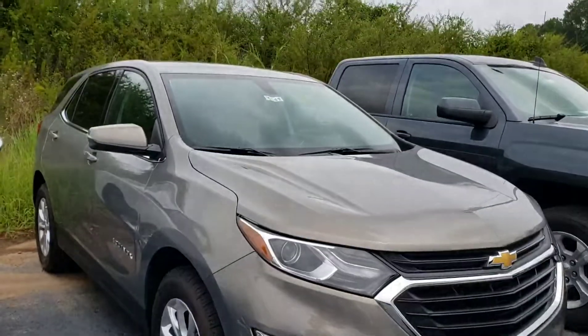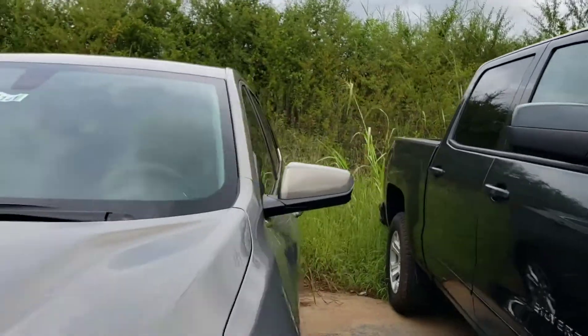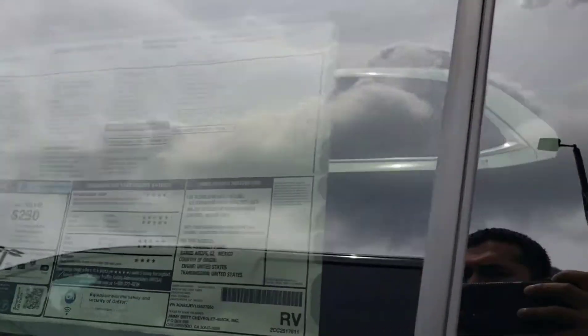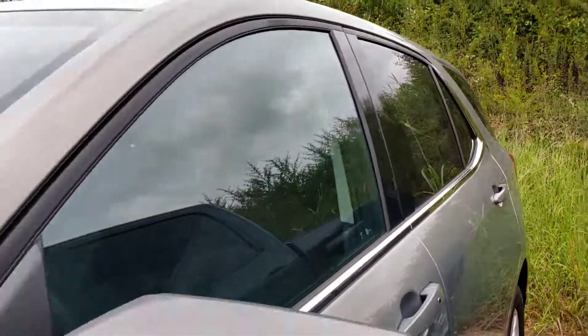So here it is — Charlie 5141. It's a LT trim level. It's got the Michelin tires. Let's look at the window sticker: the 1.5 liter turbocharged, 6-speed transmission, heated seats, it's got the convenience package. So it'll have the real power lift tailgate, remote start, and all that stuff. It's a cloth interior and it's one of my favorite colors.